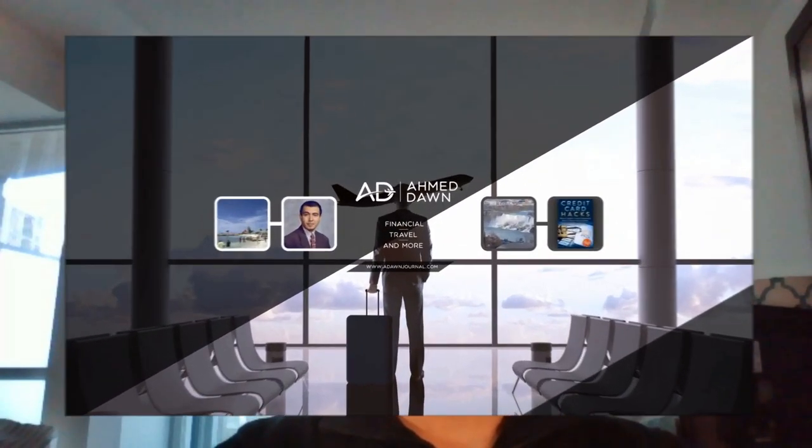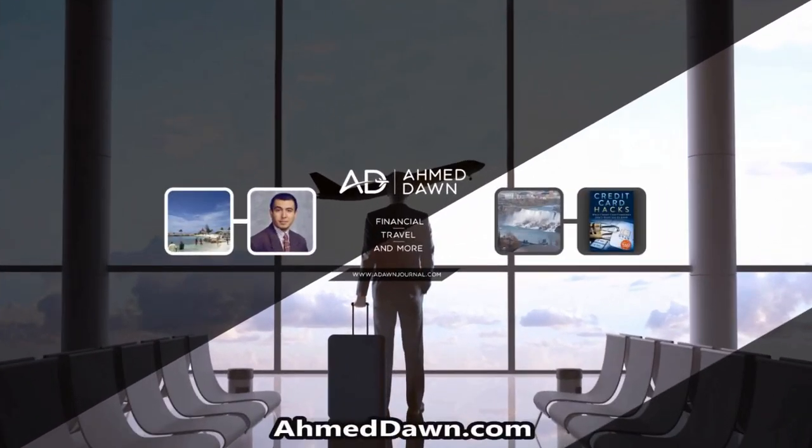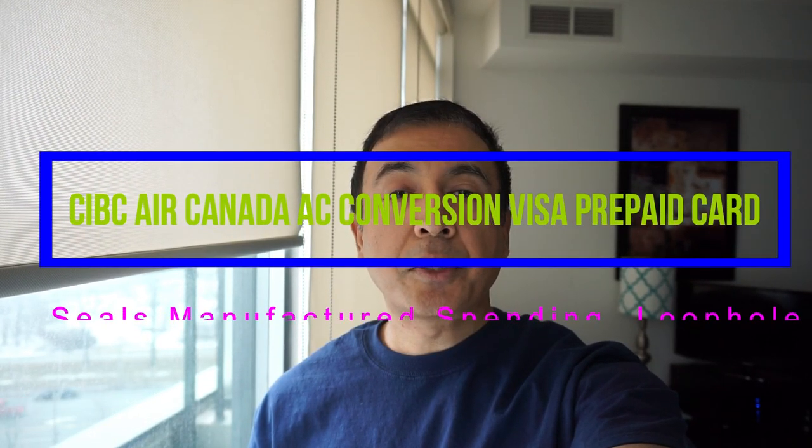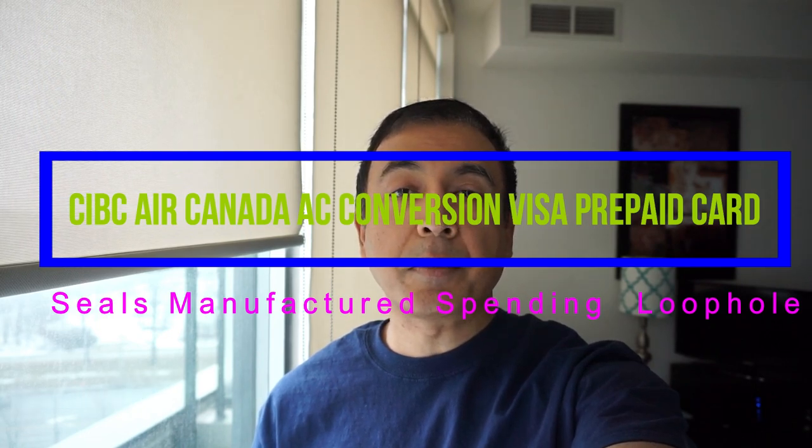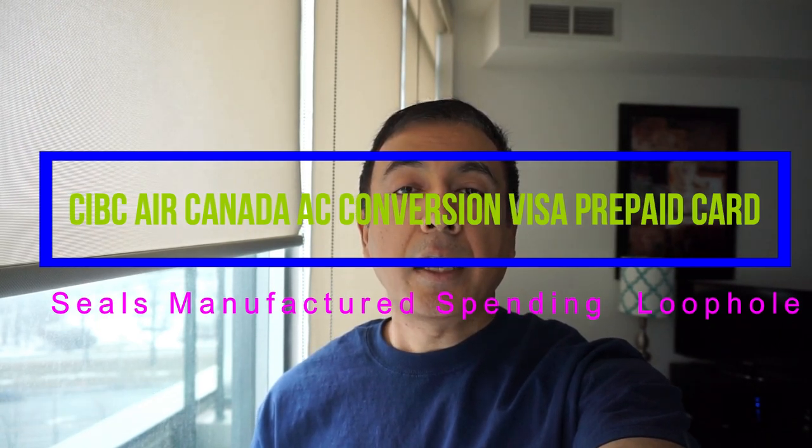Hello everyone, this is financial author Ahmed Done of AhmedDone.com. On this channel you'll find financial, travel, and more videos. Today I'll talk about manufactured spending and the CIBC Air Canada AC Conversion Visa Prepaid Card, which has recently taken steps to seal a manufactured spending loophole.